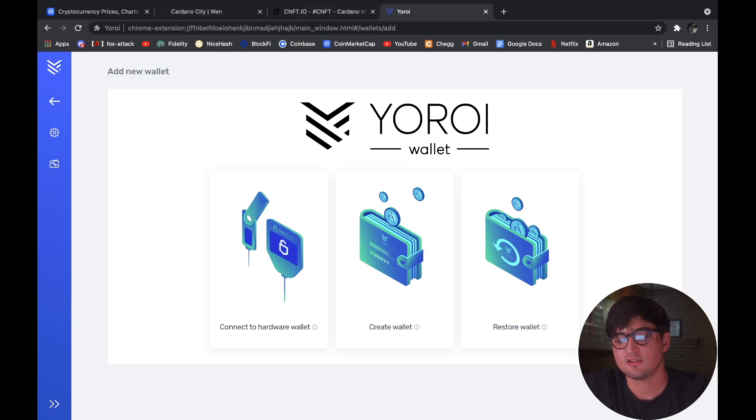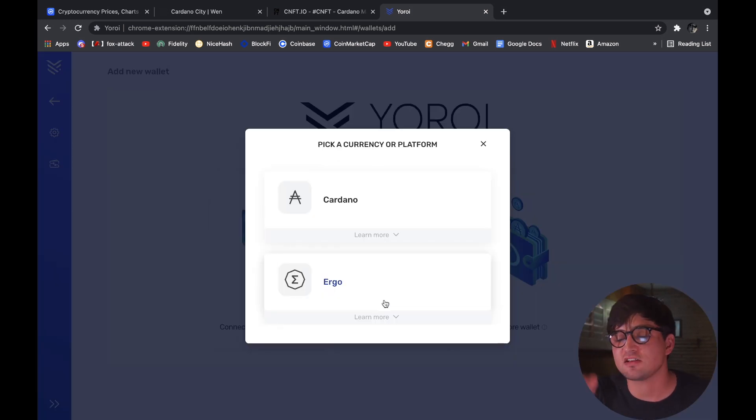For first time use you have three options: you can connect a hardware wallet like a Ledger Nano to access those funds from Yoroi, you can create a new wallet which is what we're going to do, or you can use a seed phrase to recover an existing wallet on another computer so your funds are still available. Basically all the wallet is doing is storing your private keys for your crypto.